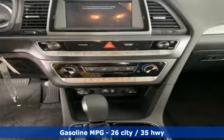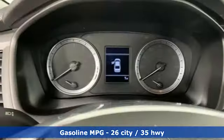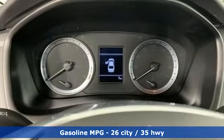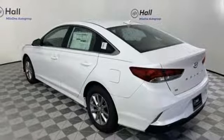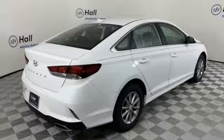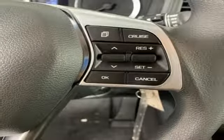Features include external memory control, wireless phone connectivity, manual tilting steering column, 312-volt power outlets, manual telescoping steering column, inline four-cylinder engine, aluminum wheels, gas pressurized shocks, and streaming audio.